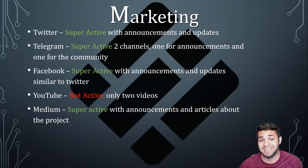Their YouTube is not active, only having two videos from a while ago. Their Medium is super active with announcements and articles from Amelie, their community manager. Their Medium is actually where I got a lot of my information — they have a lot of valuable articles that explain a lot of different things, and I love that.